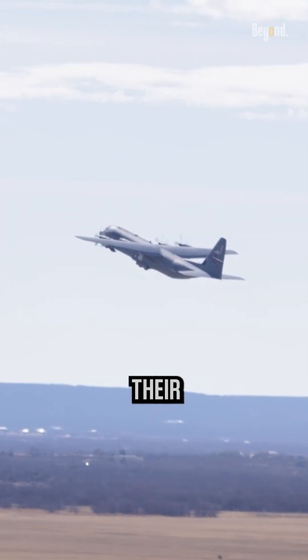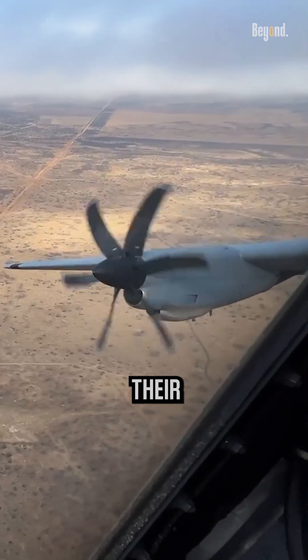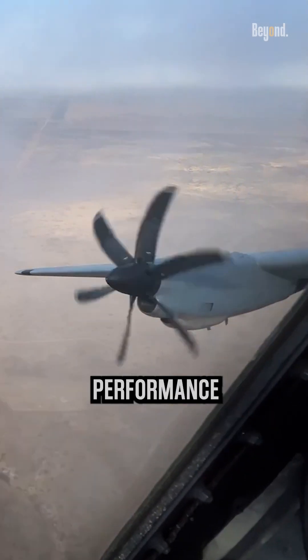While turboprop engines have their advantages, it's important to note that different aircraft have different engine requirements based on their intended mission profiles and performance characteristics.